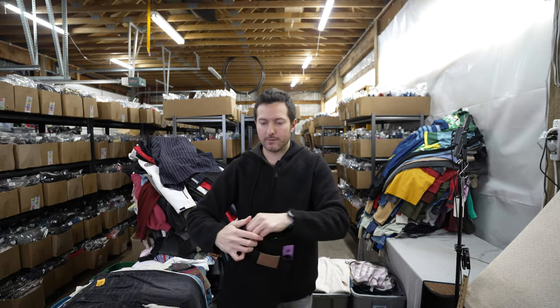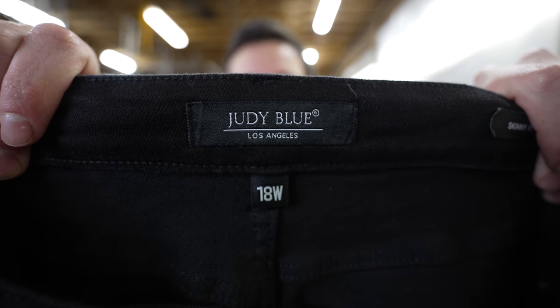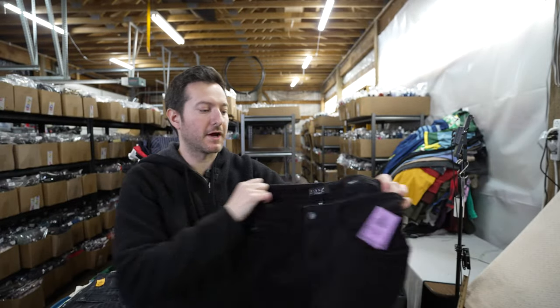Judy Blue jeans — anytime you see Judy Blue you should probably pick them up. These were about $12 and I think I can get $30 plus for these — they'll sell fast. It's an 18W.